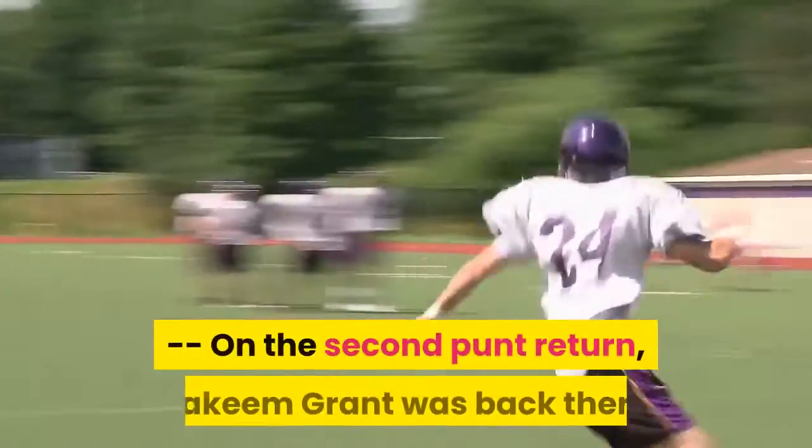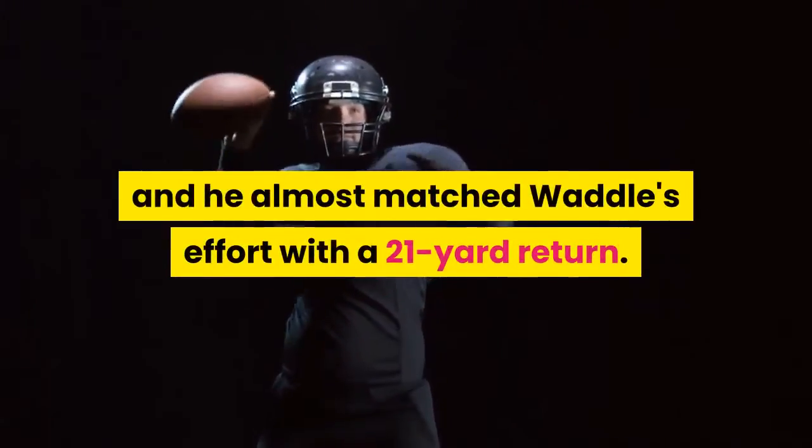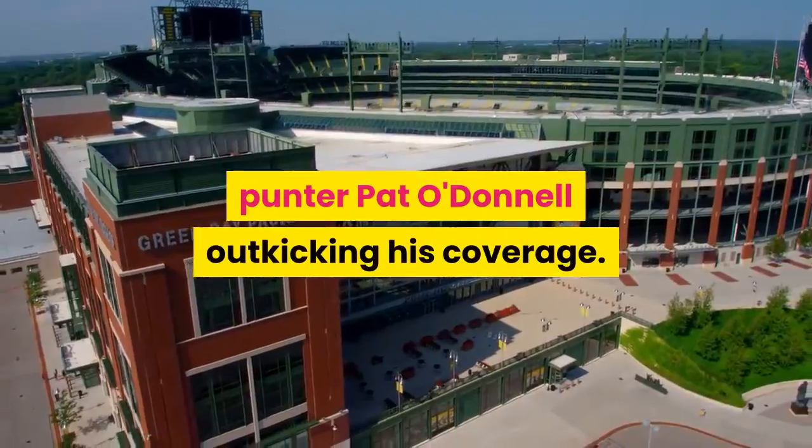On the second punt return, Jakeem Grant was back there and he almost matched Waddell's effort with a 21-yard return. On both occasions, the Dolphins' returners took advantage of Bears' punter Pat O'Donnell outkicking his coverage.